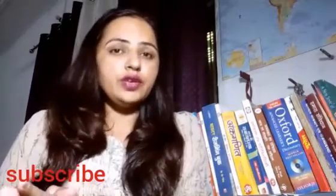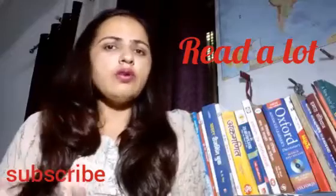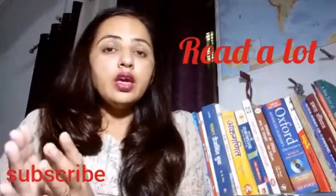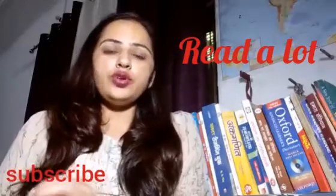Now, coming to the point. If you really want to increase your vocabulary, read a lot. Read more and more, read as much as you can. Read those books which are based on your interests.